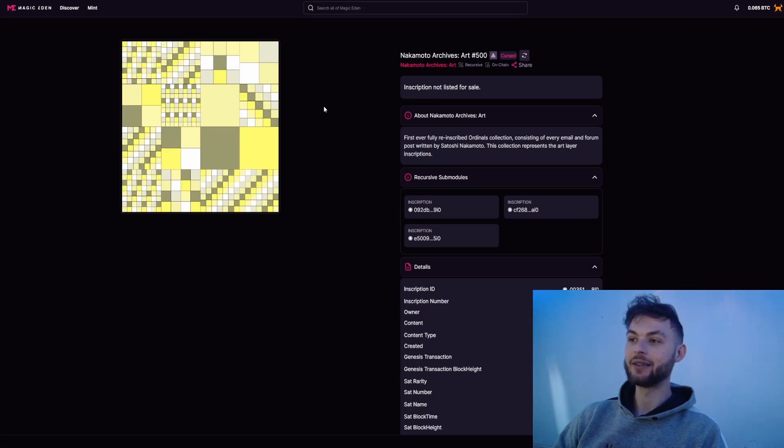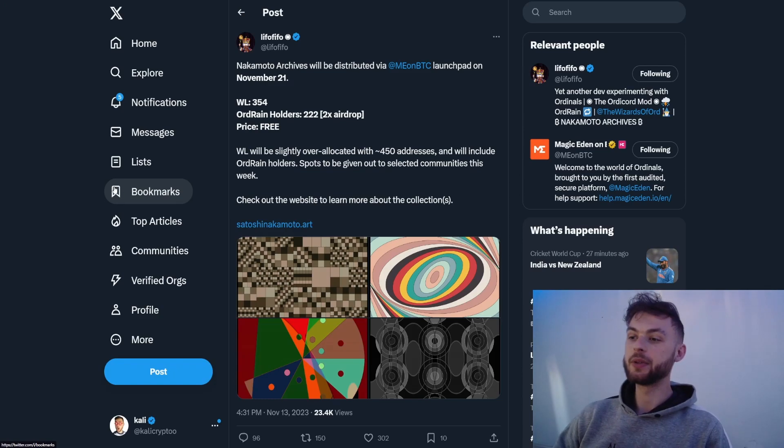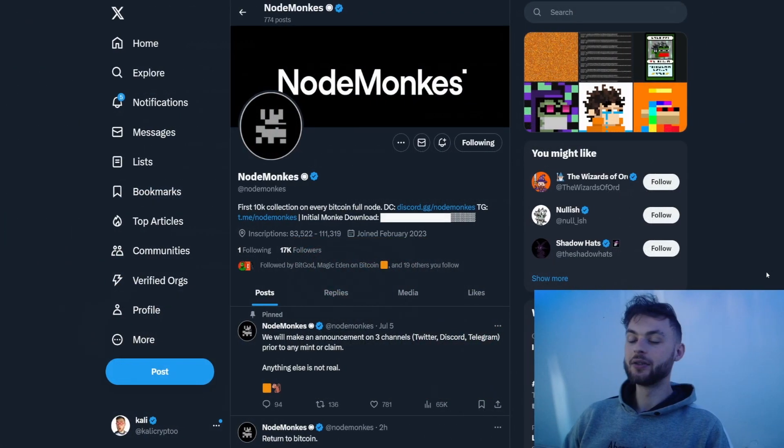You can see how the art looks — Lifo essentially took the text version of the inscription and transcribed it to an art layer inscription. I think this is something really unique and really cool. It's one of the smaller ordinal collections, and I would like to have one in my inventory for the historical value. Follow Lifo on Twitter because he's building something really cool.